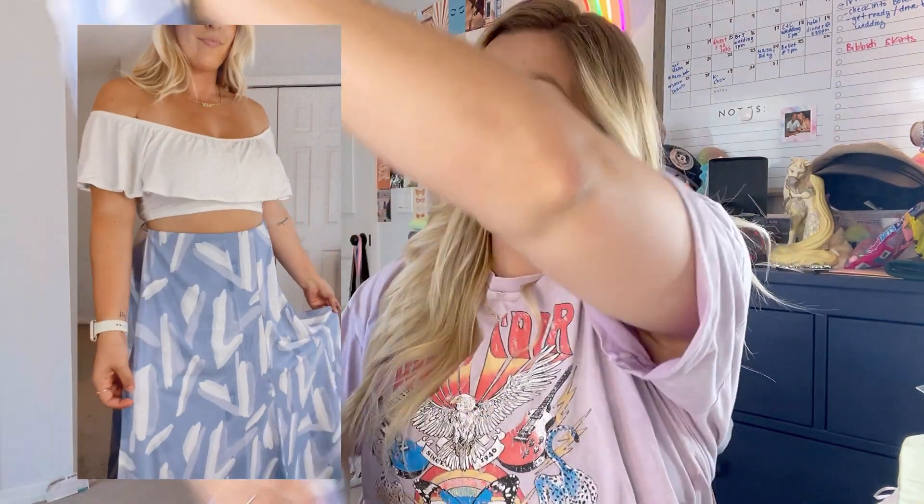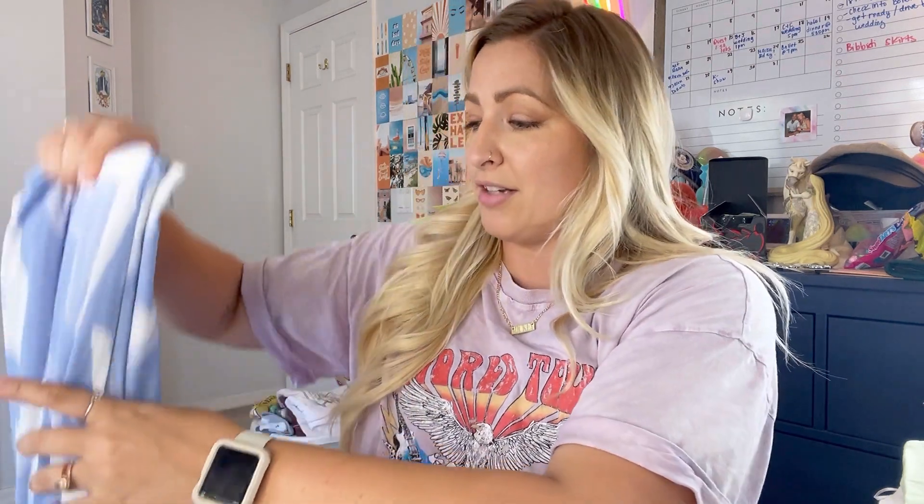I'm so glad I went with the large and checked the sizing charts because they are very accurate. I think this is going to look so pretty with just a nice white top on the cruise. This might be one of my favorite pieces — just a nice elegant skirt for the end of the night. They do have a matching top set but because I'm larger chested I wanted something a little more conservative, so I have a pretty off-the-shoulder top from somewhere else that I might pair with it. I love that this also kind of looks like hearts.